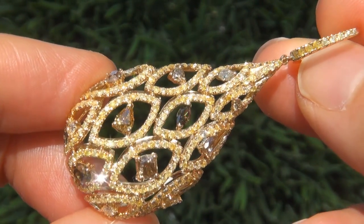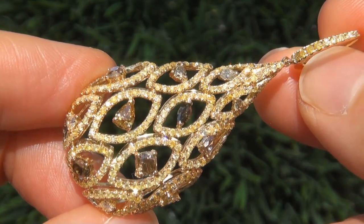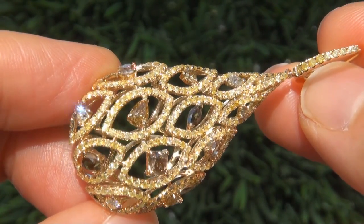These diamonds offer outstanding brilliance, flash, sparkle and fire as you can clearly see here in the video.